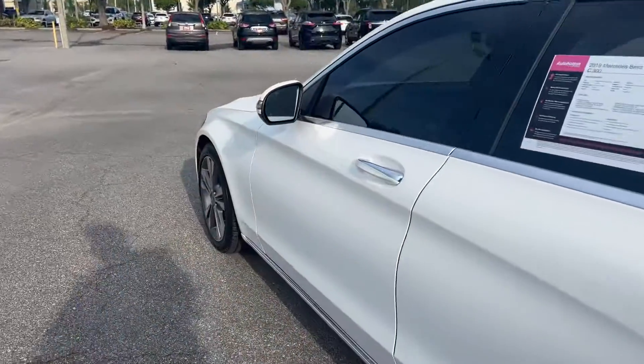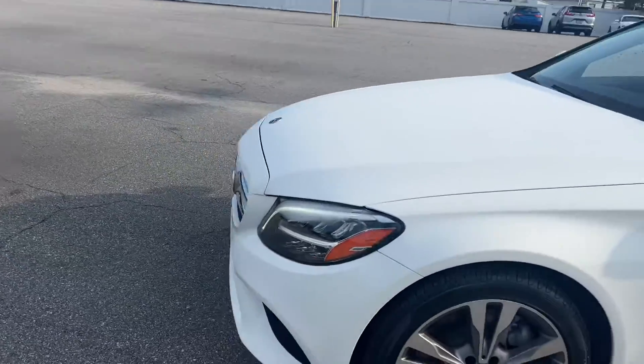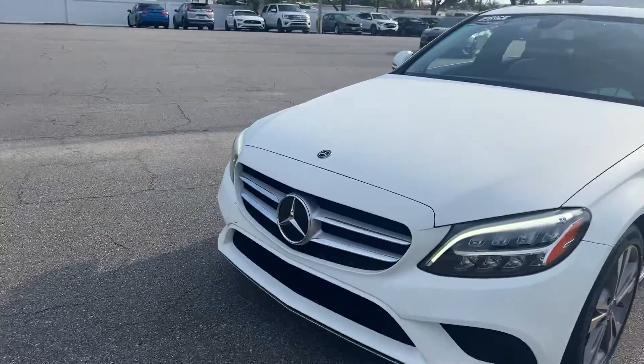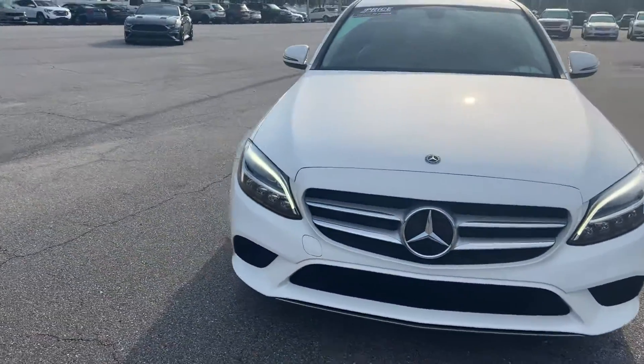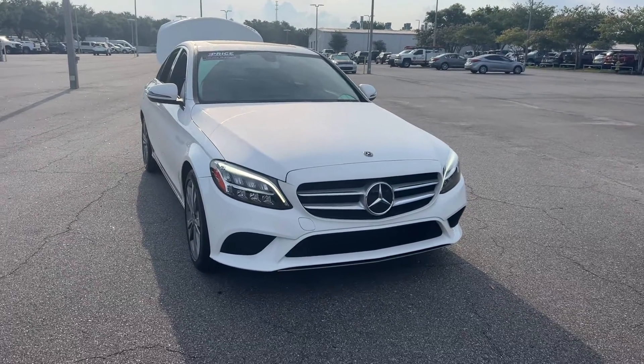This vehicle is powered by a two-liter turbocharged engine, so it's fuel efficient. And like all pre-owned vehicles at AutoNation Ford St. Pete, it has a five-day, 250-mile money-back guarantee.